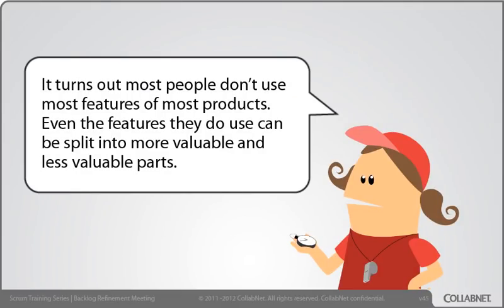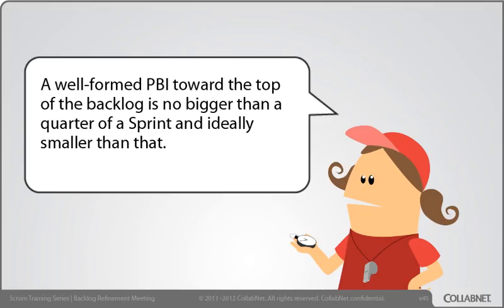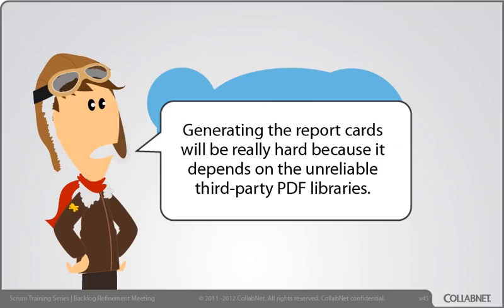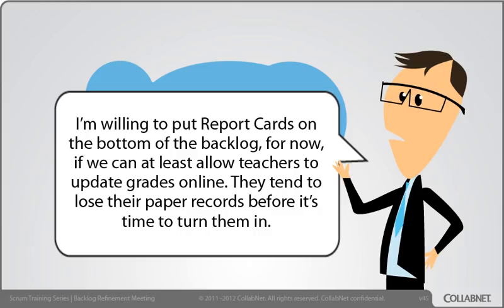It turns out most people don't use most features of most products. Even the features they do use can be split into more valuable and less valuable parts. A well-formed PBI toward the top of a backlog is no bigger than a quarter of a sprint, and ideally smaller than that. Maybe we can split the grades epic into more valuable parts to get smaller user stories. Generating the report cards will be really hard because it depends on unreliable third-party PDF libraries. I'm willing to put report cards on the bottom of the backlog for now if we can at least allow teachers to update grades online — they tend to lose their paper records before it's time to turn them in.